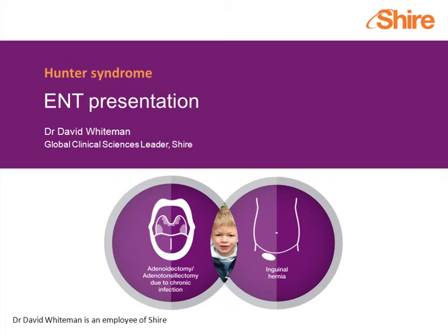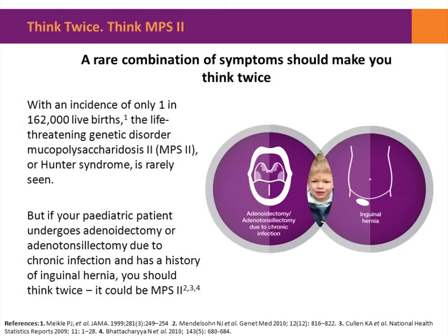These two symptoms, both of which lead to surgical procedures, are really often the earliest signs of this disease. It's been well documented in the medical literature that Hunter syndrome, which predominantly affects boys, occurs in one in 162,000 live births — rare by anybody's definition. So if one sees children who've had those two surgical procedures or the diseases that lead up to them, one should think about the possibility of MPS II in particular, but also of other MPS storage diseases in those patients.